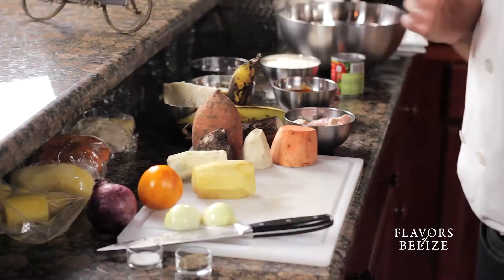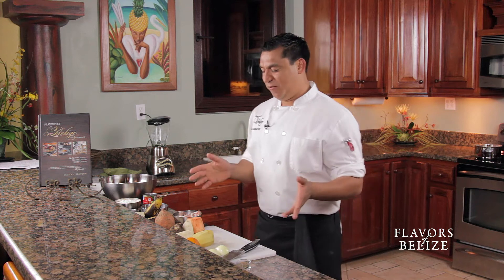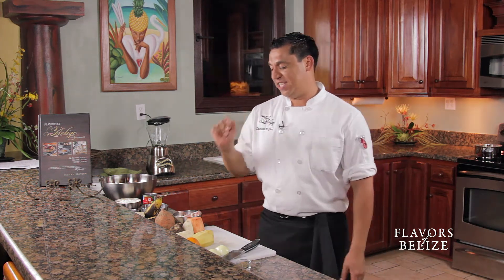There's no wrong recipe for this thing. The recipe will be dependent on what you find at the market that day — any grown food. So in Belize we have all of these nice things.